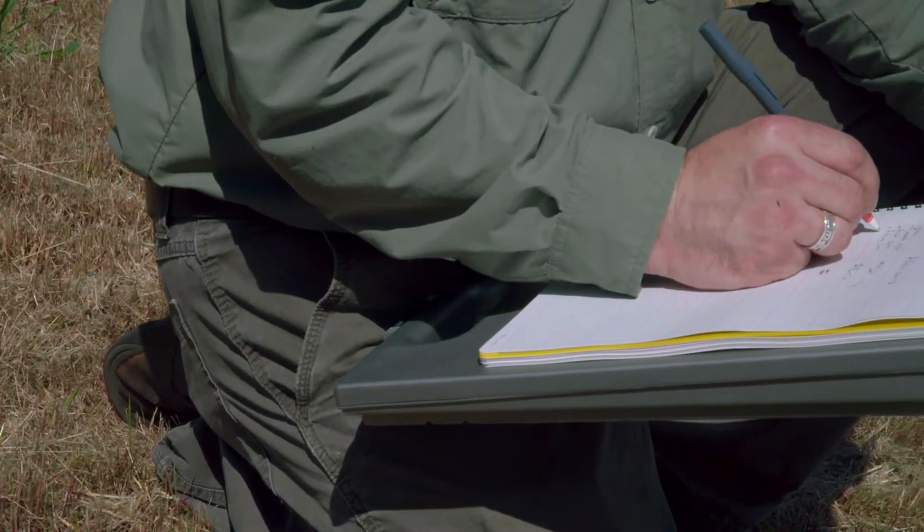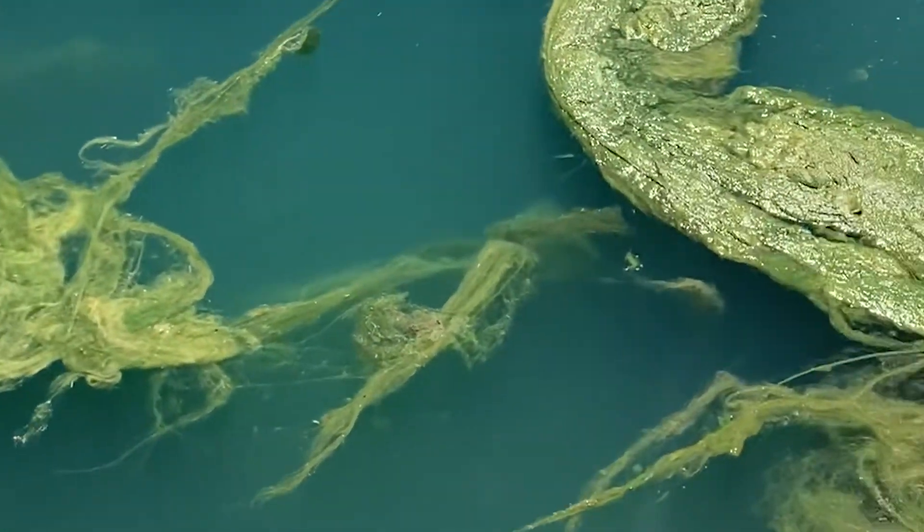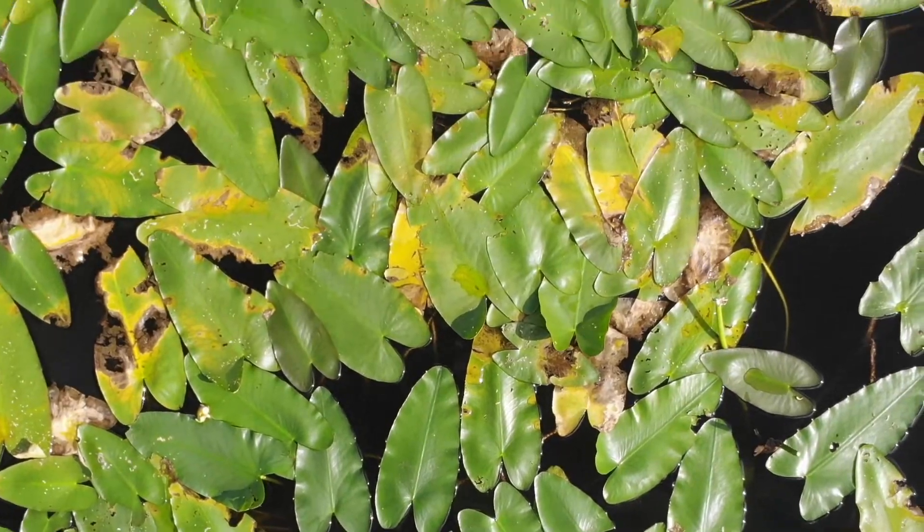Without frequent testing, water quality issues may start to arise. Your community pond may become overrun with algae and aquatic weeds, or you may experience an unwanted fish kill.